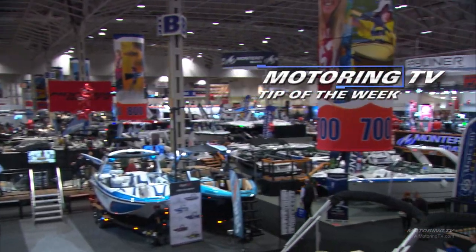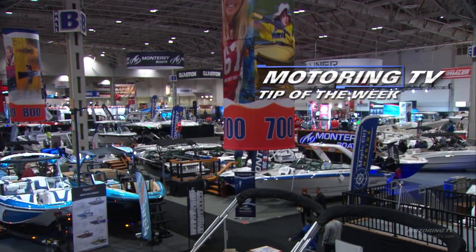Our motoring tip of the week comes to you this week from the floor of the Toronto International Boat Show. This is the 62nd year for the Toronto Boat Show — it is North America's largest indoor boat show. This morning when I turned the key in the van, it was minus 21 degrees, so it wasn't really hard to convince Brad and the camera guys to come down inside the boat show.